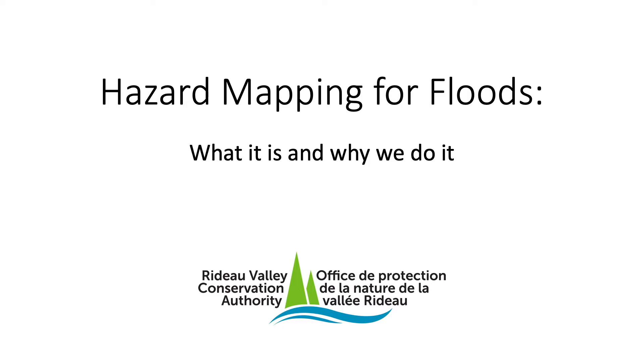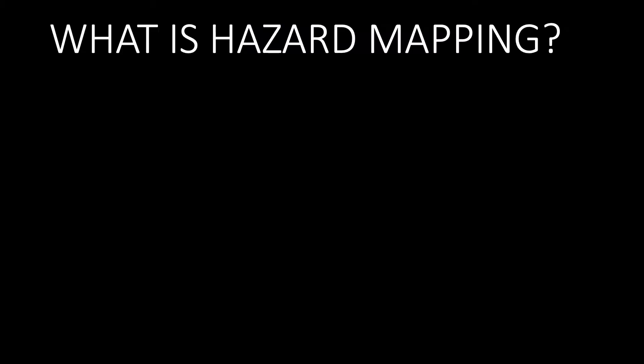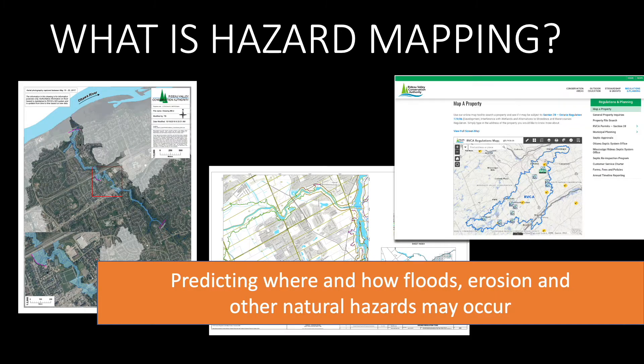One of the RVCA's primary responsibilities under the Conservation Authorities Act is to protect people and property from natural hazards like floods and erosion. We do this with the help of hazard mapping, which uses detailed modelling to predict where those hazards are likely to exist. Hazard mapping uses information about a region's terrain and waterways to predict where and to what extent a hazard could occur.